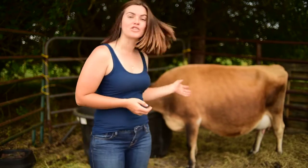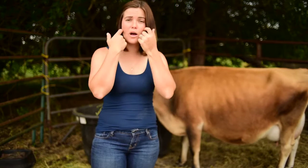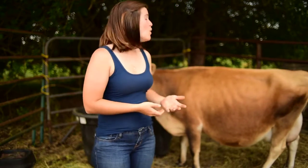Hey guys, my name is Tiffany and welcome to Our Organic Life. As you may know, our sweet miniature Jersey Annabelle is due pretty much any day now. So I thought this would be a perfect opportunity to come to you guys and talk about several signs that you can look for that will tell you whether or not your cow is going to calve soon.